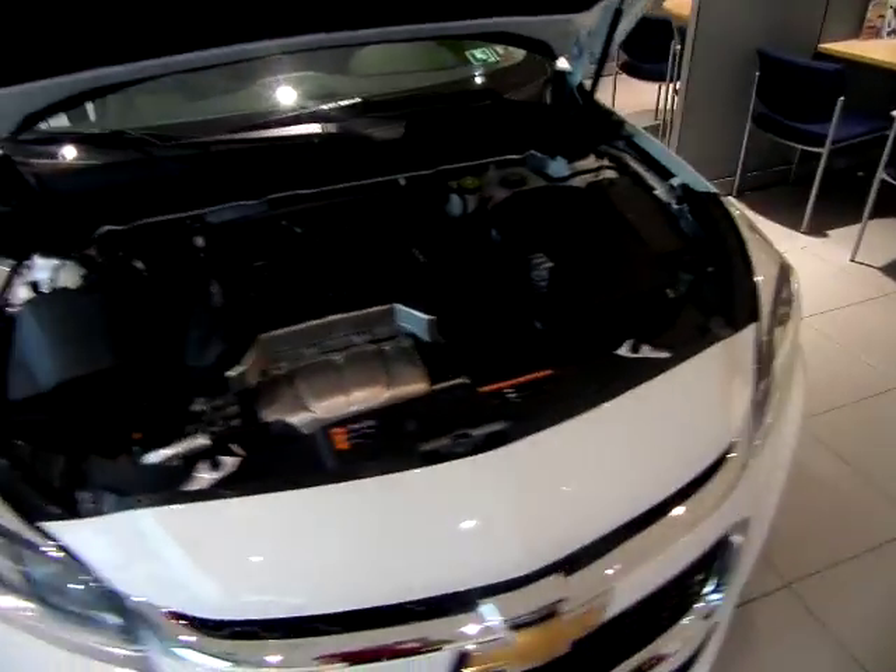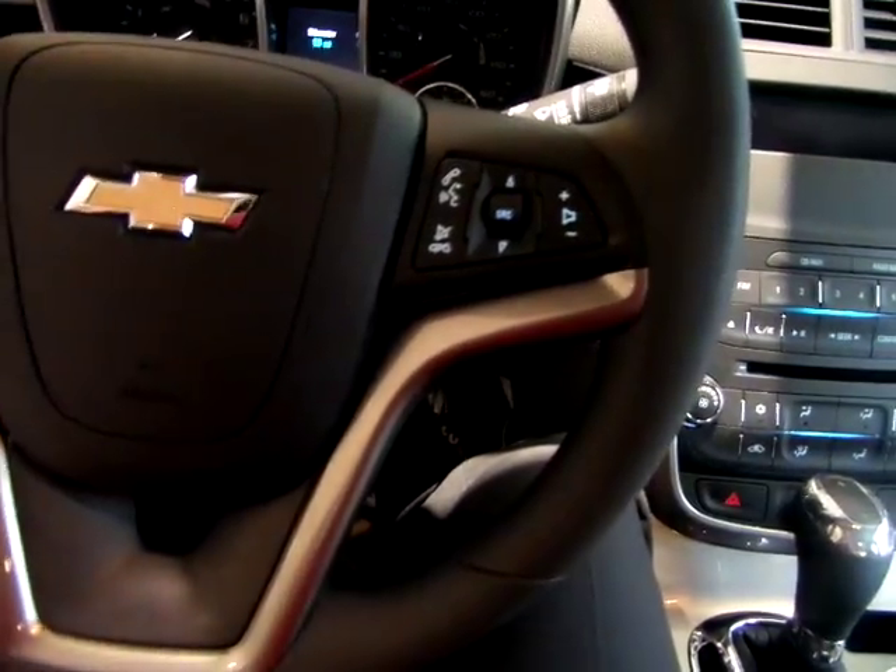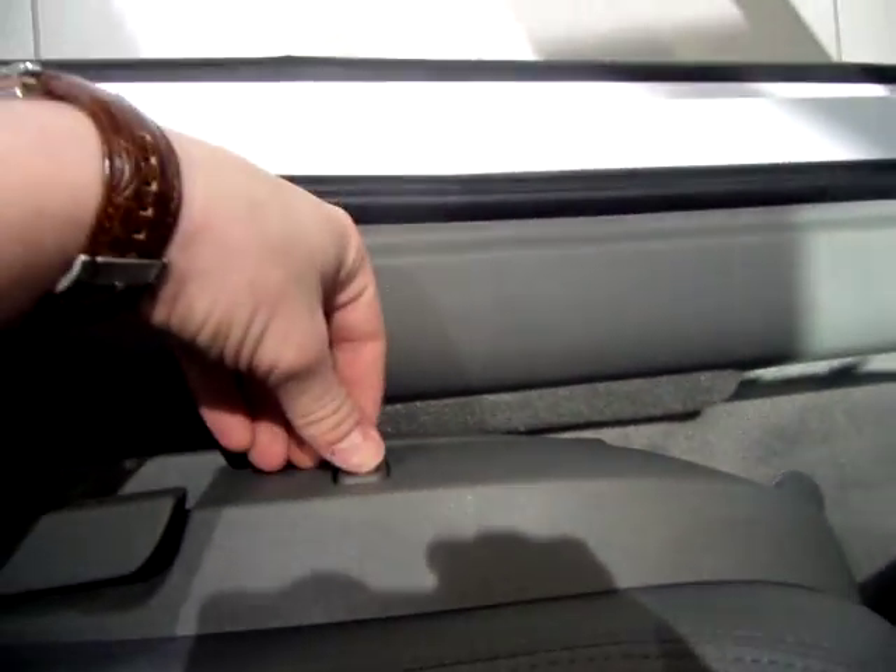This Malibu comes with a 2.5 liter 4 cylinder engine and 16 inch aluminum wheels. Coming in the front seat here, you can see there is plenty of leg space in the vehicle. Another thing too is it does come with power lumbar support, which is incredibly helpful.